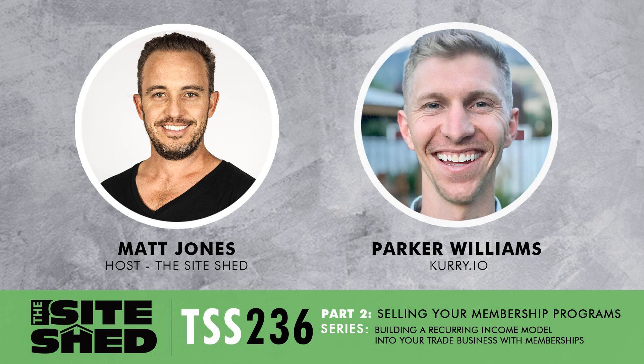Parker, in this episode we're talking about how to sell these programs. As we touched on in the last episode, there is a mindset issue with approaching this. It is uncomfortable for a lot of guys out there who say, 'I'm just a builder, I don't want to be selling membership programs.' I understand that. It's quite far from what they're used to. I'm hoping we can break down a few of these mental barriers and make people realize that this is achievable.